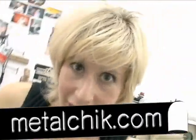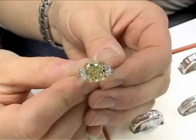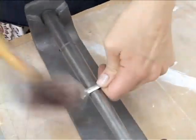We really do want to answer your questions — send us more to metalchick.com. Next week it's diamonds, and I'm going to show you how to make a simple bath.